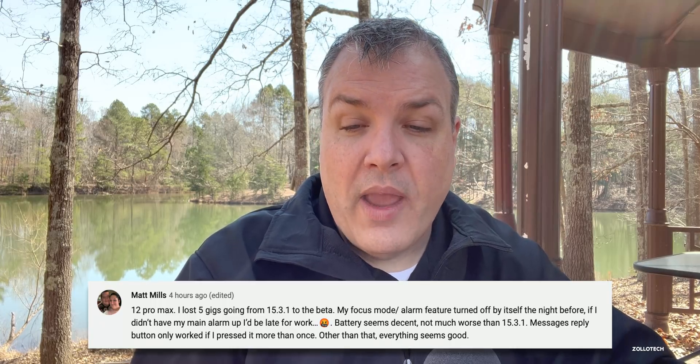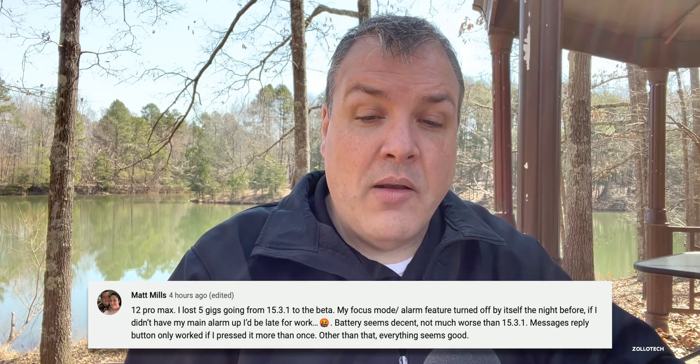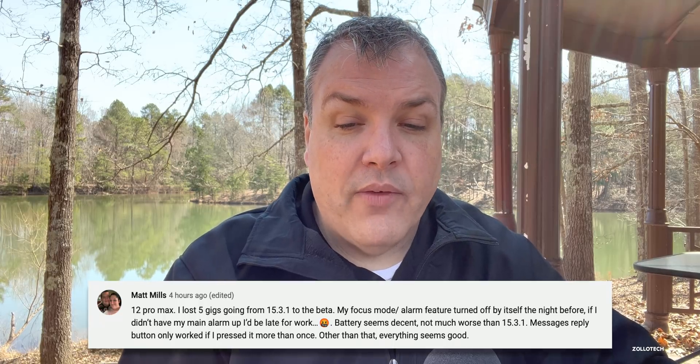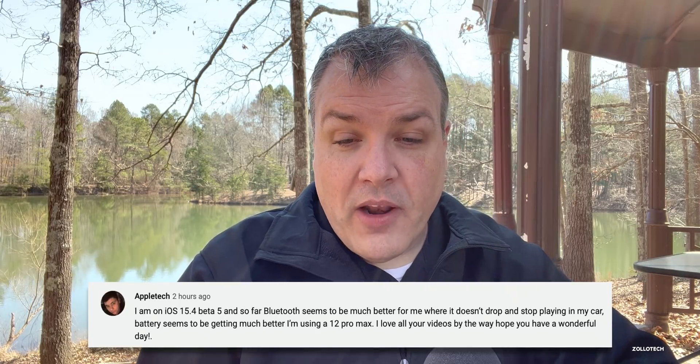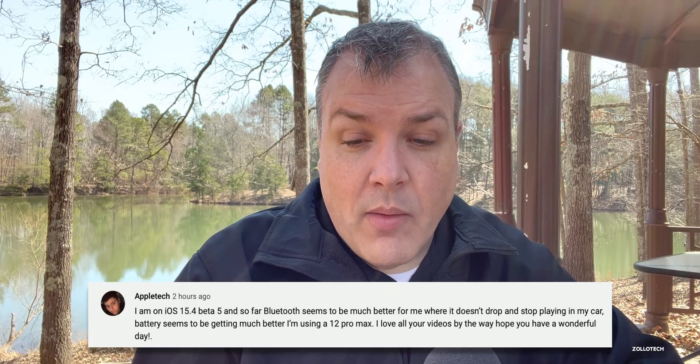Matt Mills on a 12 Pro Max lost 5 gigabytes going from 15.3.1 to the beta, had Focus Mode and alarm turn off by itself overnight, and the Messages reply button only worked when pressed more than once — though battery seems decent. This is a good reminder of why I warn people about betas: alarms can sometimes not work, so having a secondary alarm or device is important. Apple Tech reports Bluetooth is much better on their 12 Pro Max — no drops in the car — and battery is improving.